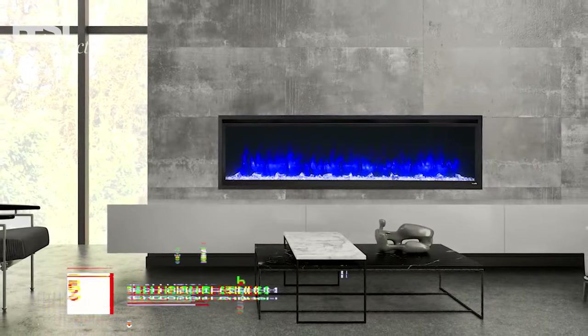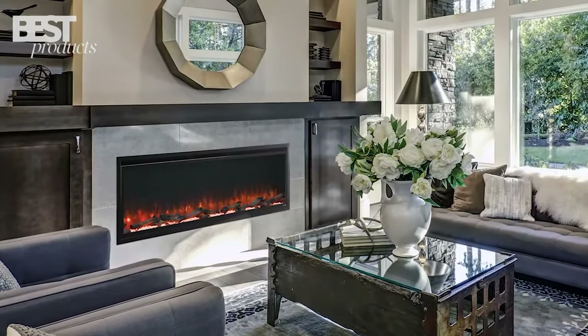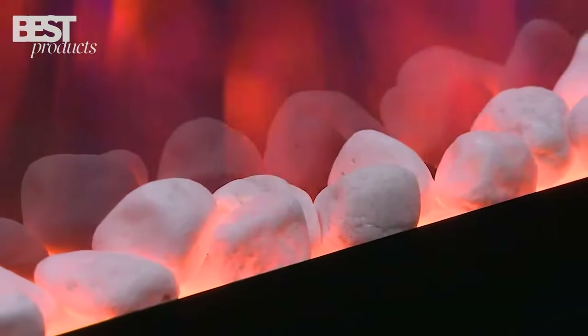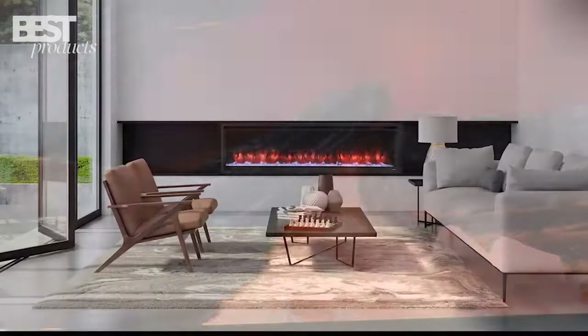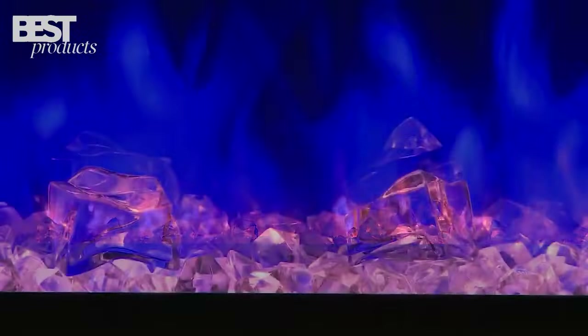Number 5: Simplifier Illusion Platinum Series. This linear electric fireplace has a modern and minimalist design that will look great in contemporary homes. It comes in two width options — 50 inches and 60 inches wide — so you can choose the right size for your space.